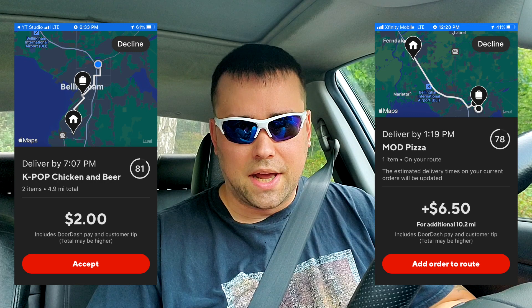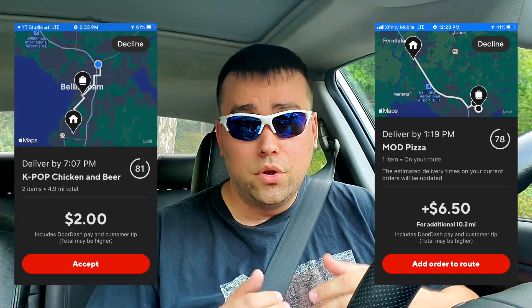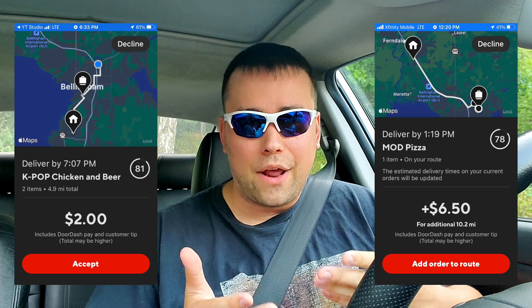Notice anything strange about that? That is the price for an add-on order. Let's take a closer look at this offer. The timer says 81 seconds — that is indicative of an add-on or a double. But that's the only thing on this offer screen that screams double. This is what a typical add-on order looks like. The mileage displayed is not the typical add-on mileage; usually it would say something like 'additional miles,' but this one just says 4.9 miles. For an add-on, it would typically say plus $2. The only reason I knew something was off was because this customer didn't tip.